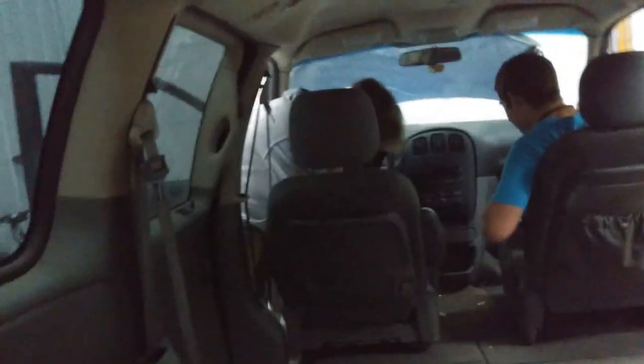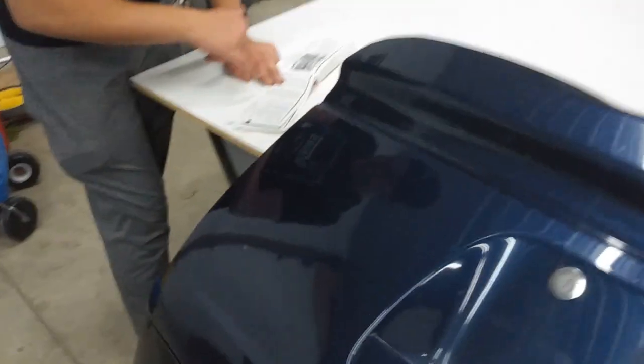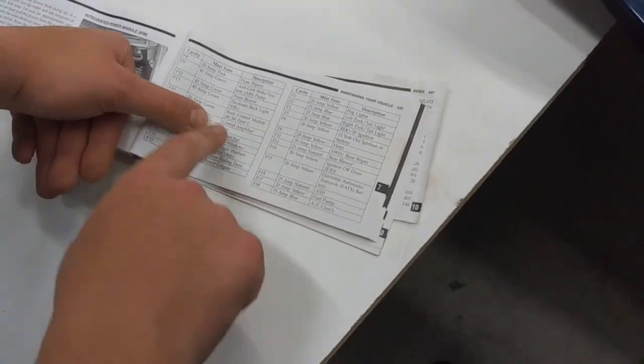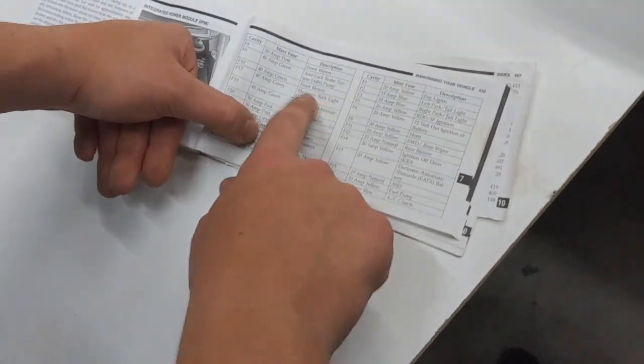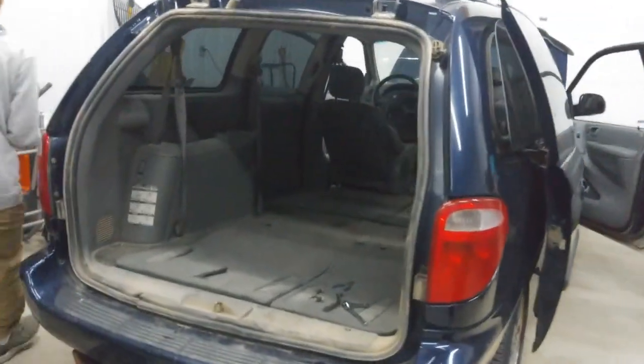We got the back door off and we're vacuuming — the driver's side is electric, the passenger's side is not. We got the back door off and we're starting to clean it out. We're going to cut right above the glass. Here's our van update — later I'm going to start taking out the interior.